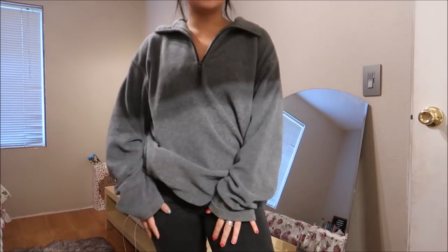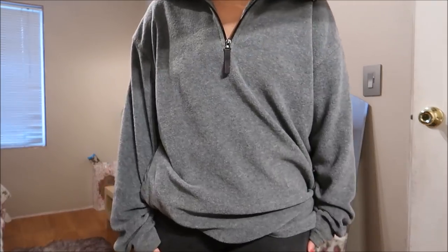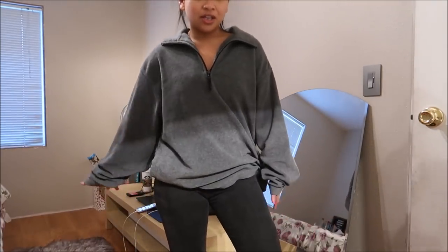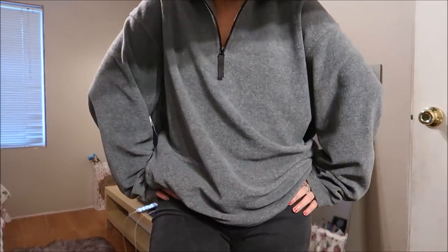This is a Gap fleece in men's size extra large. I can always wear oversized — I love wearing oversized just like I'm doing right now. It works. Or I can just sell it or give it away.